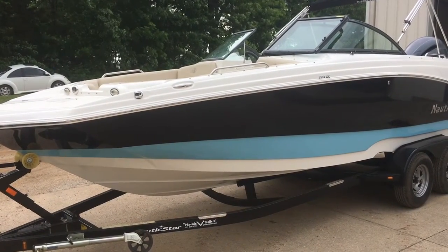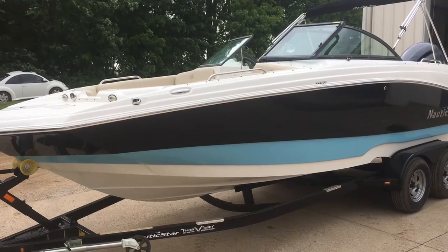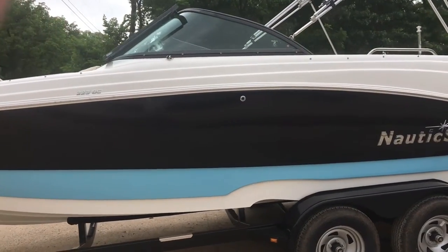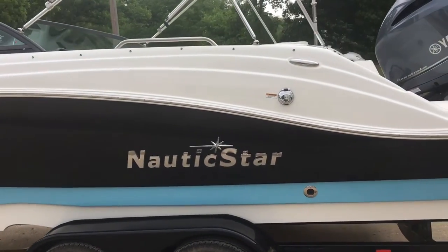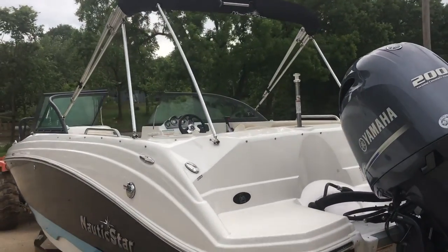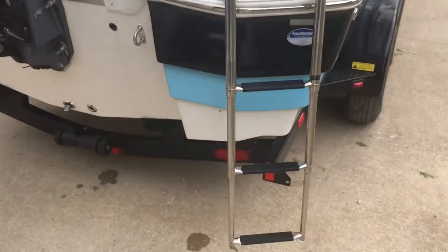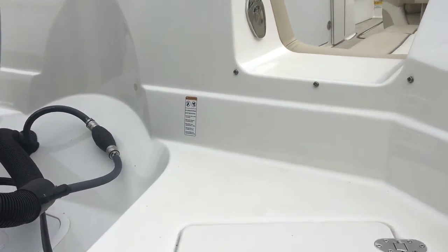Hi there, this is MarineMax Grand Lake. Today we want to give you a quick walk-through of our 2018 Nautic Star 223 dual console. As you can see on this boat, it has a beautiful two-tone gel coat option — the black and the baby blue powder blue, a beautiful color combination. This boat does come with a tandem axle trailer, a bimini top, ski tow bar, 200 horse Yamaha, and a nice three-rung ladder.